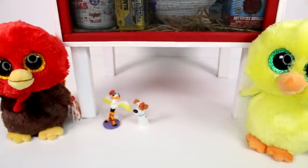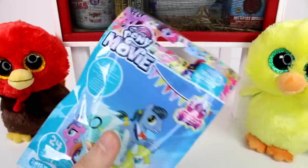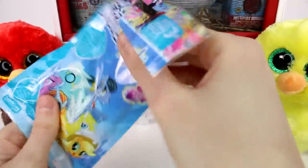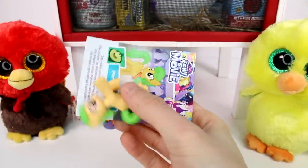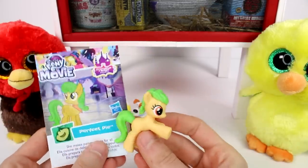I'll put you back there, little friend, and then we'll see who else we have. I'm seeing a little My Little Pony right here — My Little Pony the movie, I should say. Let's see what we got in here. We got the card, we got the pony. We have Perfect Pie!